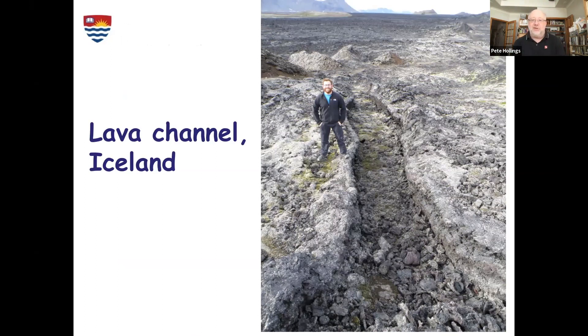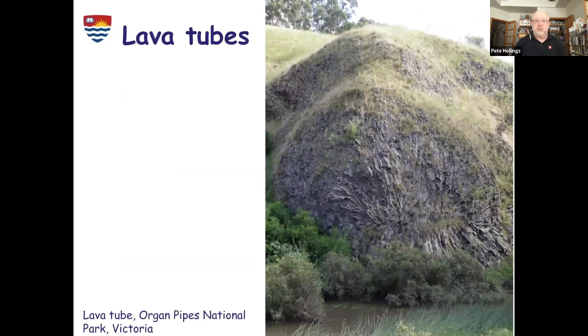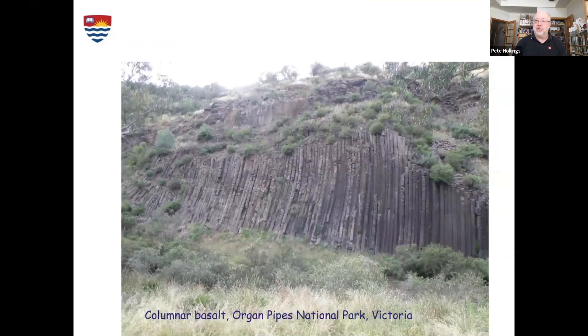We get spectacular features associated with these lava flows. This is an example from Victoria in Australia — you can see that circular feature with radiating columns of material. Those are where the lava tubes crystallized and cooled, and these beautiful radial columns formed. What we call columnar basalt — some of the most famous ones are in County Antrim in Ireland, called the Devil's Causeway — but they're all formed the same way: these blocks of magma solidify and cool into these spectacular features.